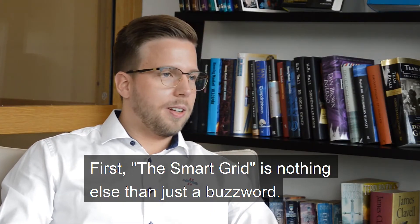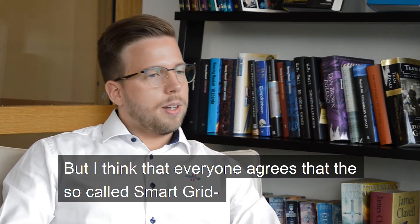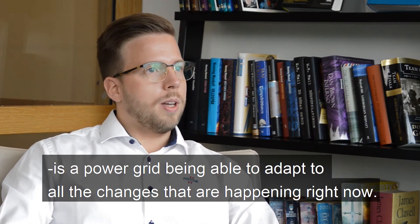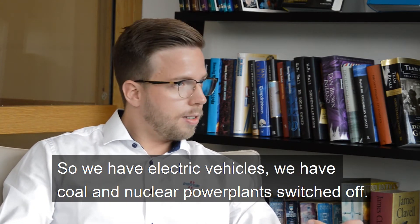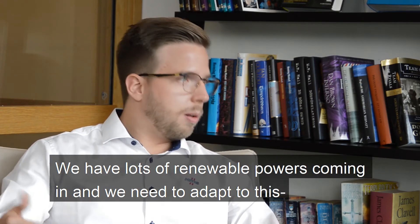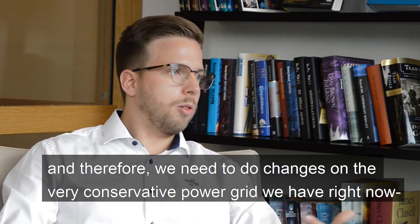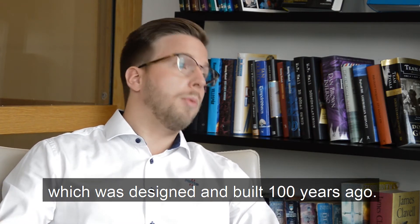The smart grid is nothing else than just a buzzword, so there's no real definition for that. But I think everyone agrees that the so-called smart grid is our power grid being able to adapt to all the changes that are happening right now. We have electric vehicles, we have coal and nuclear power plants switched off, we have lots of renewable power coming in and stuff like that. And we need to adapt to this, and therefore we need to do changes on the very conservative power grid we have right now, which was designed and built up more than a hundred years ago.